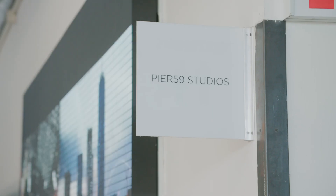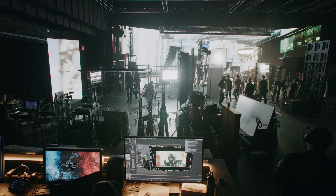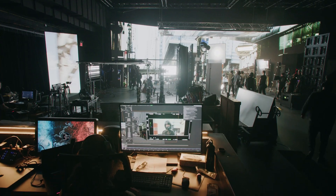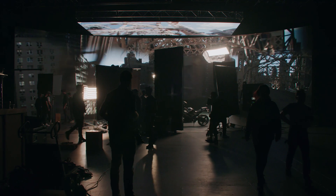This one studio stage is pretty much the world — you can be wherever you want to be. If you want to be in the middle of the desert in Arizona, you can make that happen. If you want to be on the top of Mount Everest, you can make that happen. Currently, Pier 59 Studios is the most state-of-the-art virtual production facility, and that's why we invite you to Studio C — just come see what we can put on these walls and where you can travel, teleport essentially.